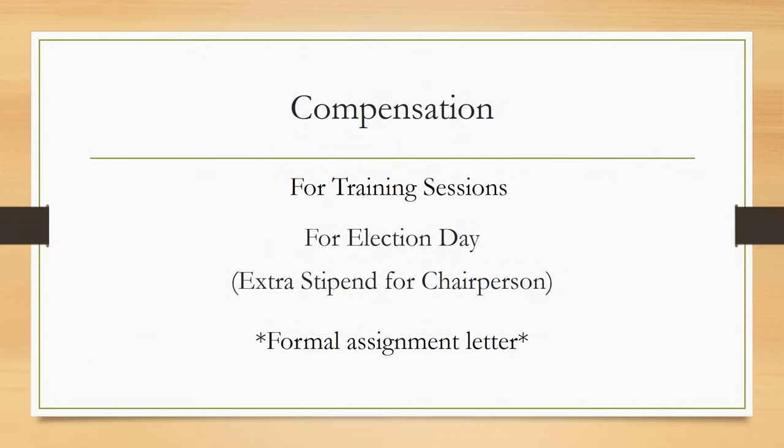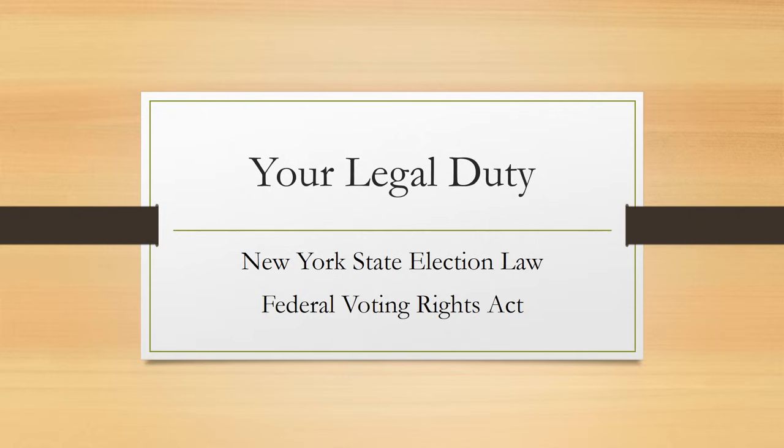Inspectors appearing at the polls without a formal assignment from the Board of Elections will not be compensated. Your most fundamental obligation as a poll worker, also known as election inspector, is to administer the election impartially. Under the New York State Election Law and the Federal Voting Rights Act, it is illegal to conduct the election in any way that benefits or favors one or more candidates over others, or to discriminate against candidates or voters on the basis of age, race, color, gender, language, or country of origin.